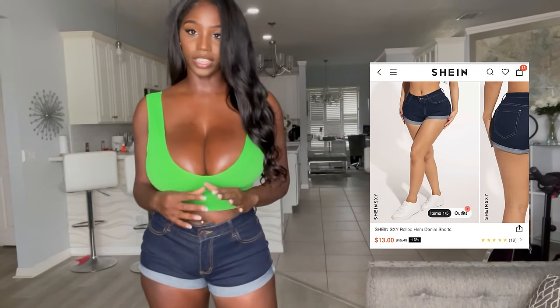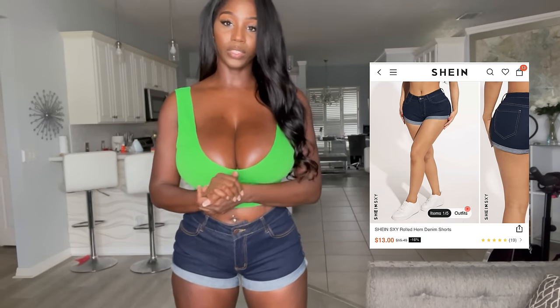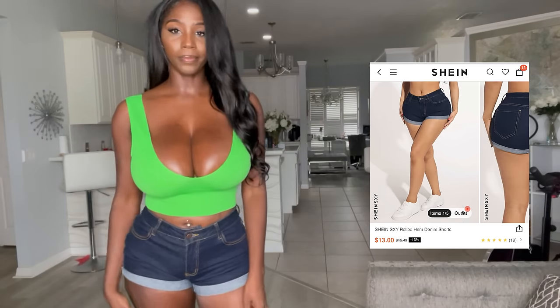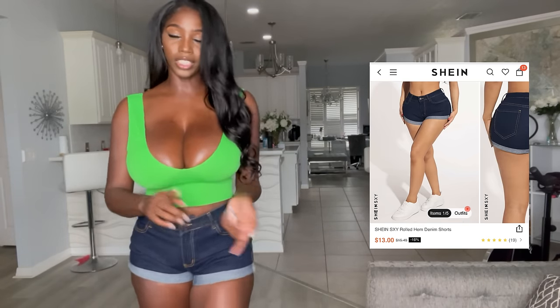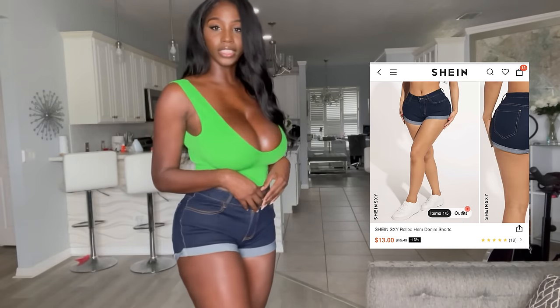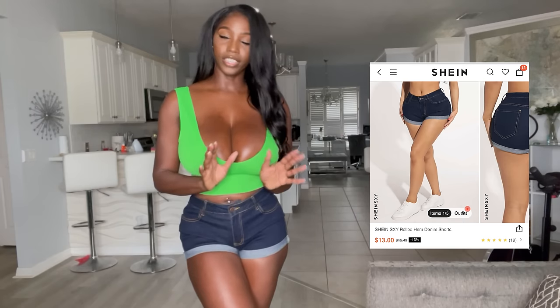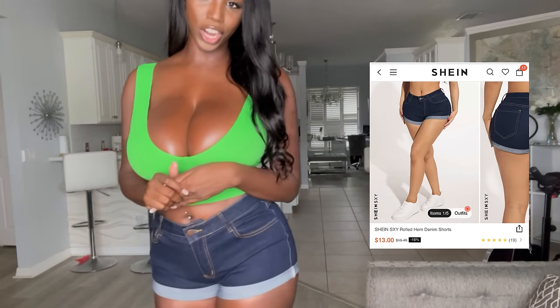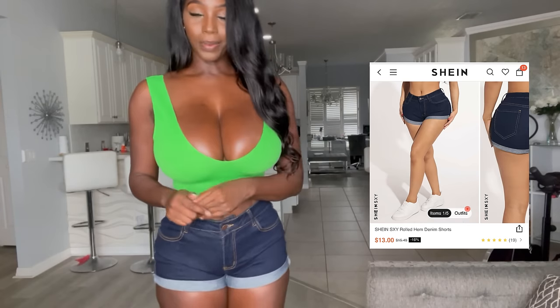Really cute, very comfortable, very stretchy. I think these shorts were no more than ten dollars — I feel like this was a great find. I can mix and match these with anything, that's why I'm wearing this top. I can wear any color top, any kind of shoes — heels, tennis shoes. I absolutely love these and you guys will definitely see me wearing these in the future. Let me know what you think about these shorts below.